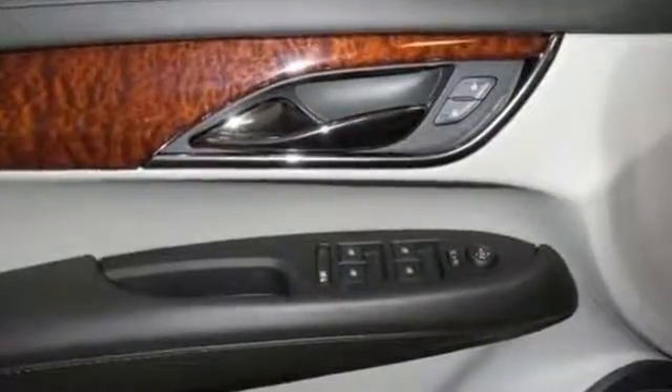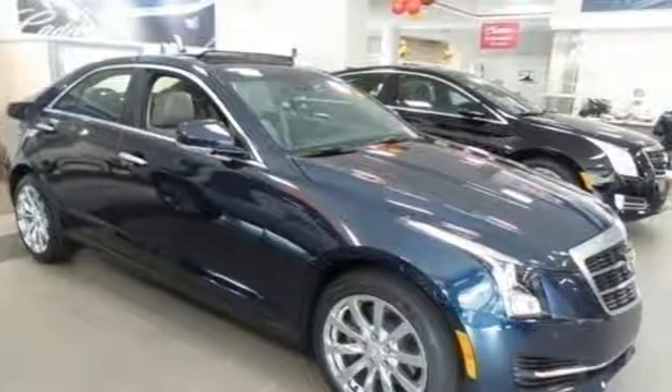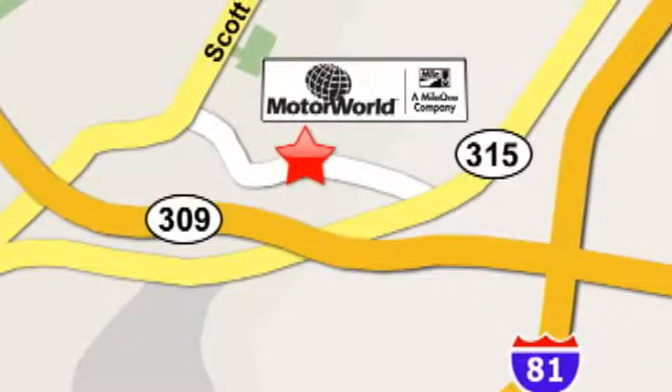A distinctive look with performance that's just as impressive. Get a feel for this ATS today. Mile 1 Motor World Cadillac is conveniently located at 150 Motor World Drive in Wilkes-Barre.